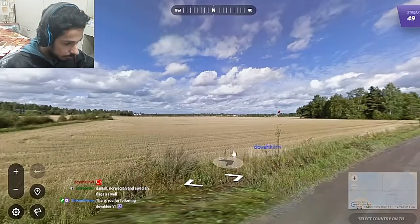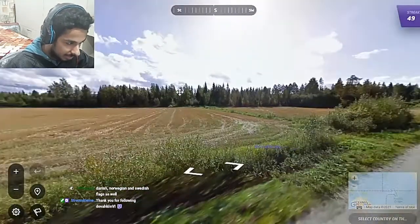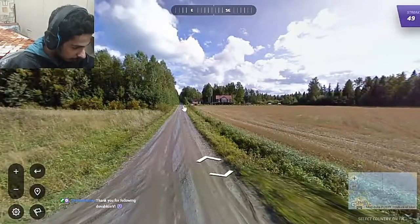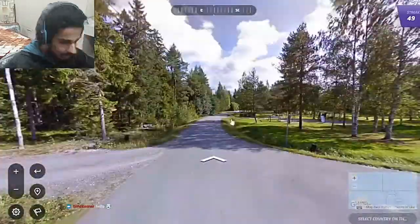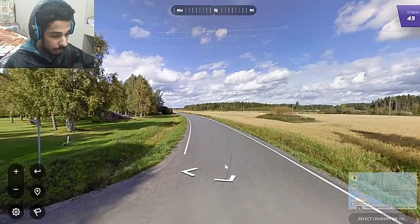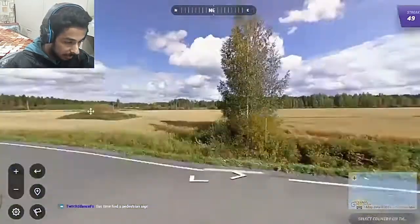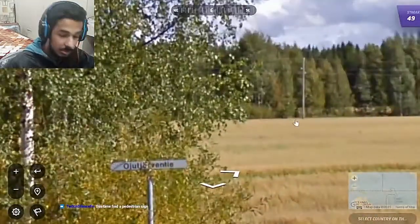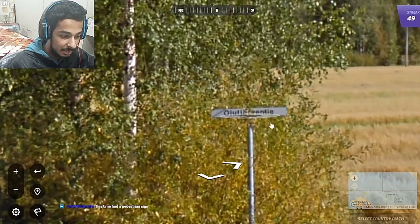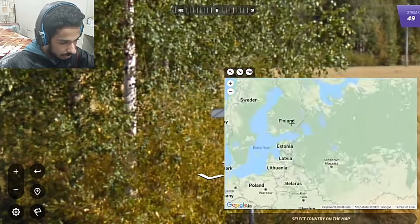For the last one, we have a Generation 2 camera. Trees look Scandinavian and the sun is to the south, which supports it. On the road we can see solid white lines on the outside — as I mentioned in the previous video, if it looks northern and we have solid white lines along the sides, it's Finland. And of course we have a sign ending in T-I-E, as mentioned before. So yes, this should be Finland.